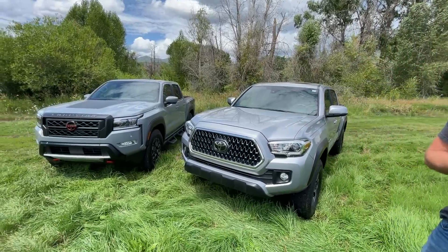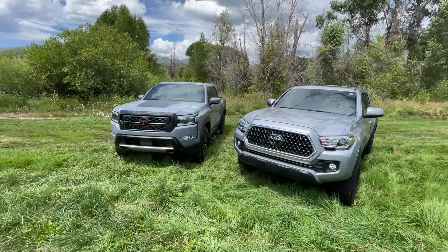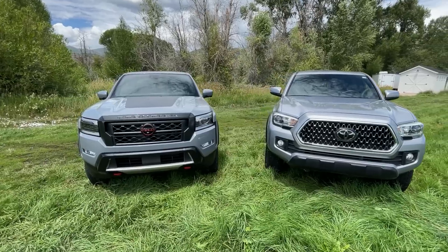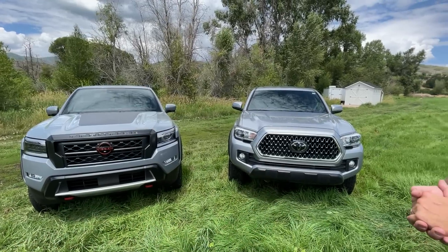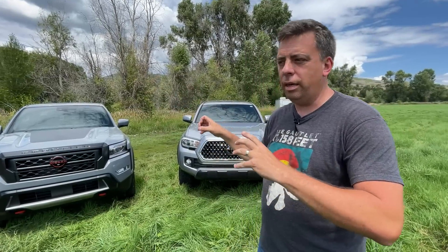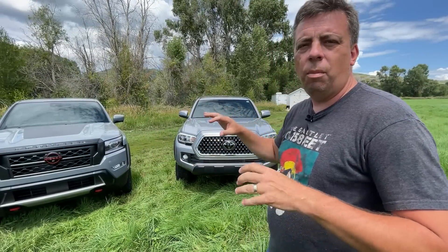In our last video, people said that the Frontier looks very similar to the Tacoma. Let's do a quick walk around and let you guys decide. You can see the squinty headlights and the big bold grille, but all trucks kind of have that now. Looking at the profile, I think the Frontier is more squared off, while the Tacoma has a little bit more curves in its styling.